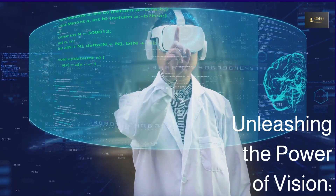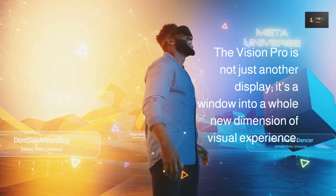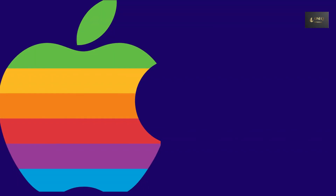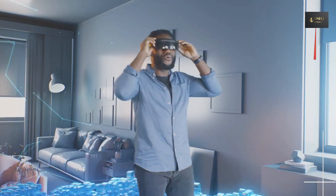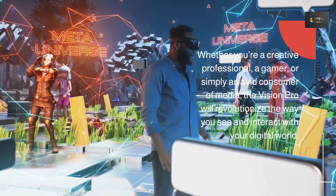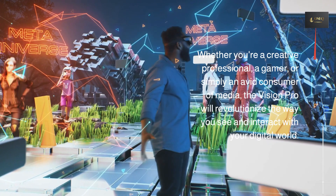Unleashing the power of vision. The Vision Pro is not just another display — it's a window into a whole new dimension of visual experience. Apple has taken display technology to unprecedented heights, redefining what we thought was possible. Whether you're a creative professional, a gamer, or simply an avid consumer of media, the Vision Pro will revolutionize the way you see and interact with your digital world.